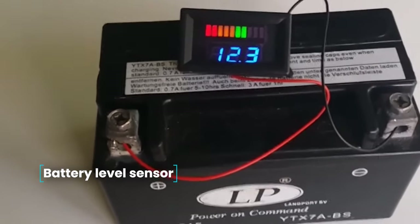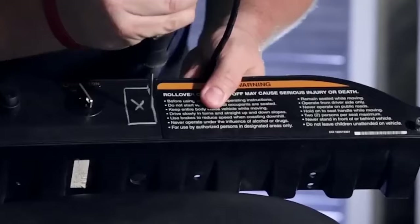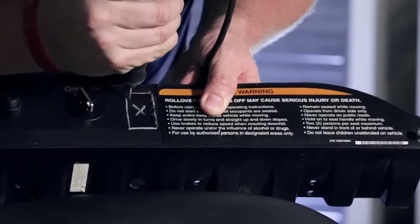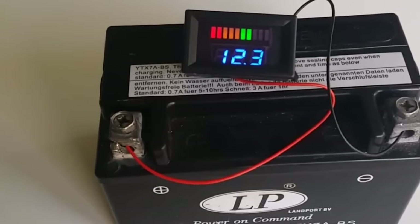Battery Charge Level Sensor — a useful and necessary thing in a car that is driven in harsh operating conditions, where the driver needs to be sure that the battery can crank the starter. For example, in severe frost. Suitable for both 12 and 24-volt batteries, the LED indicator with three colors and charge level bars will show the state of the battery.